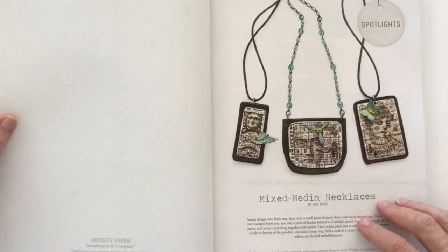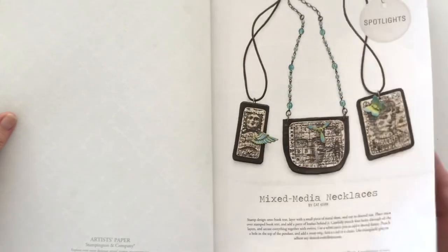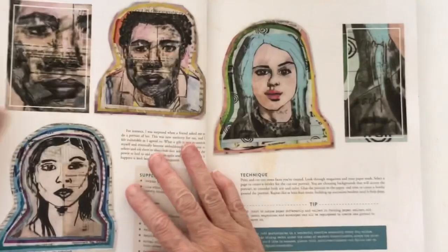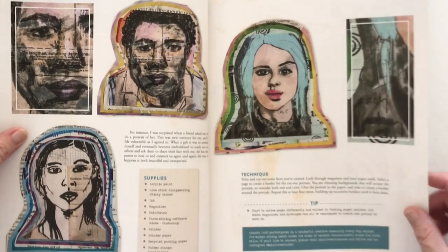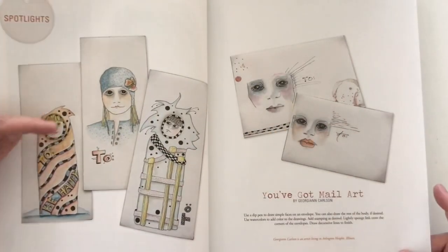And then we go into mixed media necklaces by Kat Kerr, and then we've got this one - also mixed media. A lot of mixed media things in this one. I think it's very hard to draw faces - I've tried before and I'm not great at it, but it's fun to try things isn't it. They're very cute.